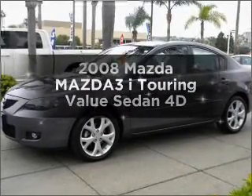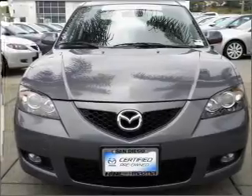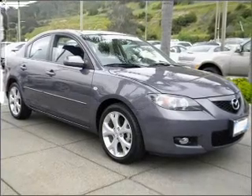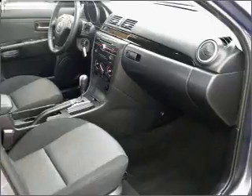Introducing the 2008 Mazda Mazda 3, everything you need under one roof with this great vehicle. With a reliable engine that responds smoothly to its automatic transmission, premium wheels lend a distinctive appearance. You will appreciate the safety feature of anti-lock brakes.